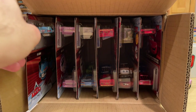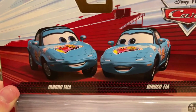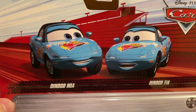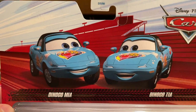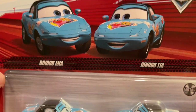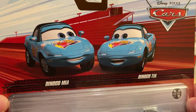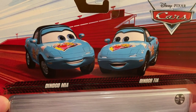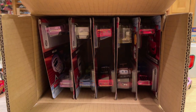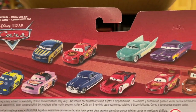Over here we have Dinoco Mia and Tia — another very common two-pack, especially in recent years because they were released together for Blue Desert. They should do a different Mia and Tia, like the Chick Hicks ones or the gold ones, because they did Waitress Mia and Tia recently as well. They've done the Super Fam ones in that Target 11-pack too, so lots of Mia and Tia action lately.